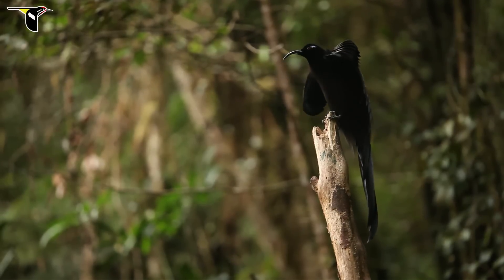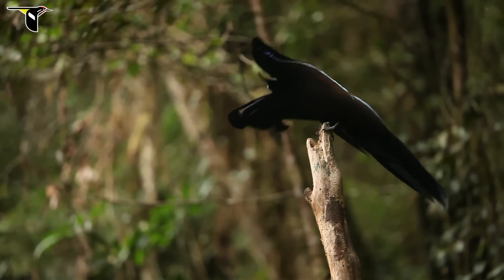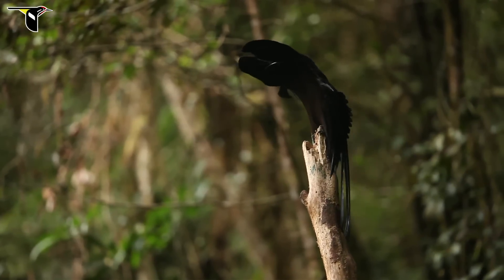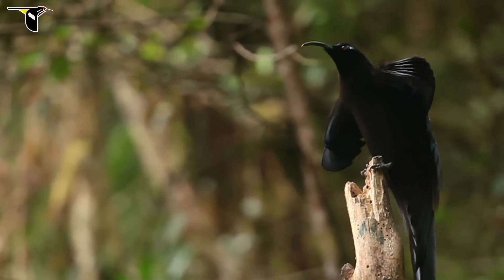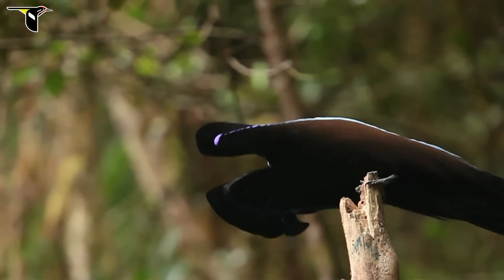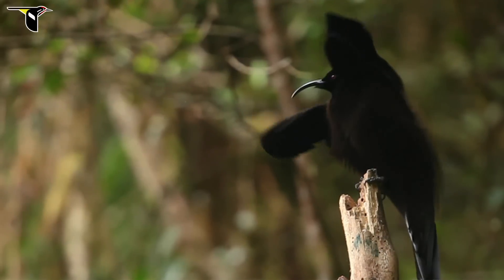This is the male black sicklebill again. His non-vocal sound is a knocking — it sounds like a distant machine gun. From this view, you can tell he's not making that sound with his mouth; his bill is closed.